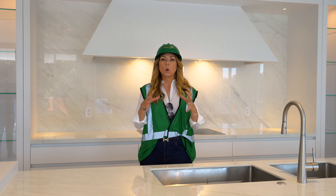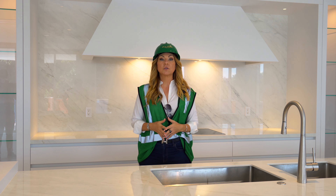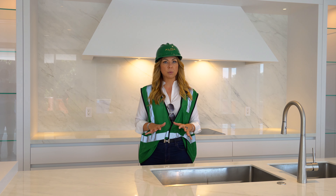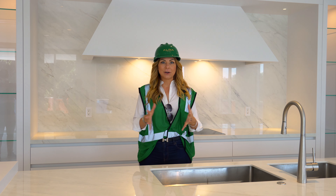We are located on the grounds of the Boca Raton Resort with beautiful views from most of the residences. We are directly across the street from Royal Palm Place, so you are very walkable in this location — adjacent to the resort, walk to dinner, walk to shopping, and enjoy all the modern conveniences.